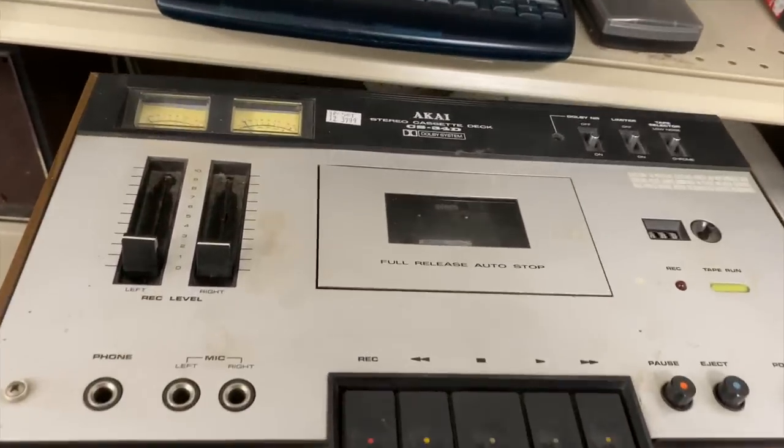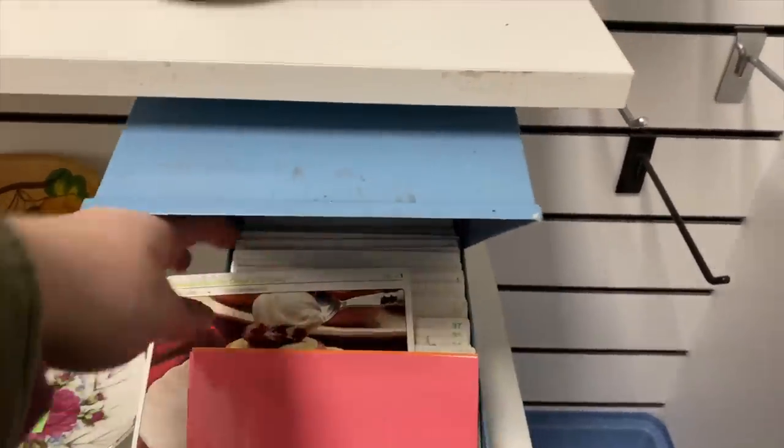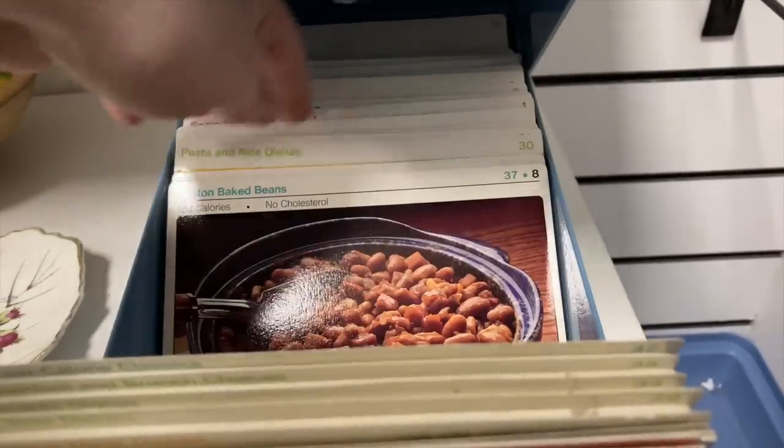I'm guessing this is a recipe box before I pull it out — it's $2.99. Yes, and there are some recipes inside of it; they appear to be 1980s recipes.